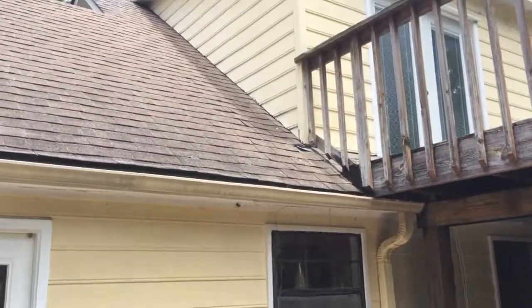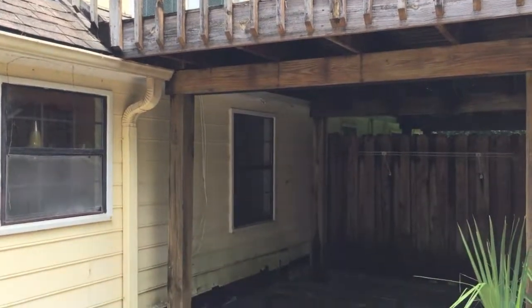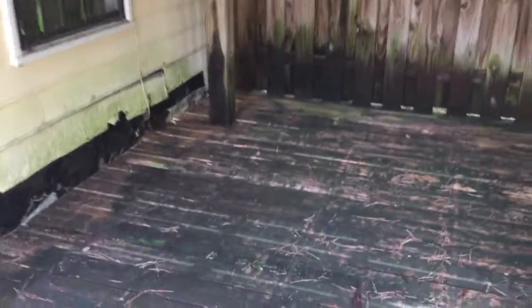Here's the back side of that same foreclosed house. You can see a deck that was put in that probably wasn't permitted or part of the original construction, but we'll see what happens when they create an environment that allows this siding to not only get wet but to stay wet.